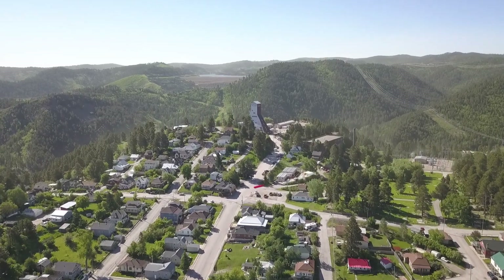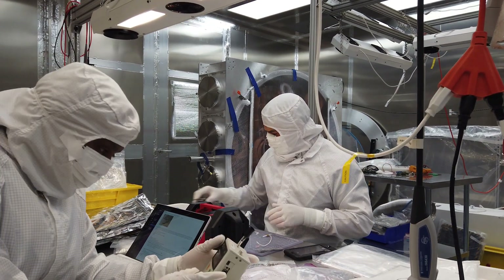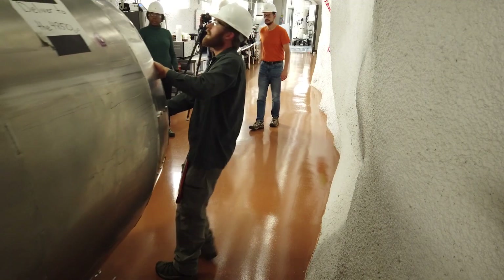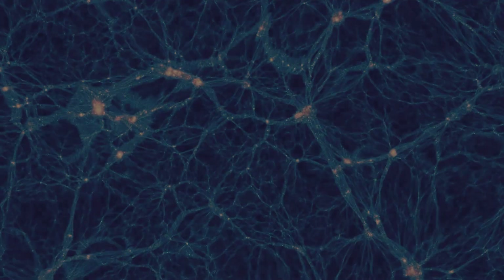Scientists come from around the world to work at Sanford Underground Research Facility. During the month of October, we asked what you wanted to know about dark matter, building a detector, and working underground. And we had a few questions of our own. On Dark Matter Day, researchers with the LUX-ZEPLIN Dark Matter Experiment have the answers.